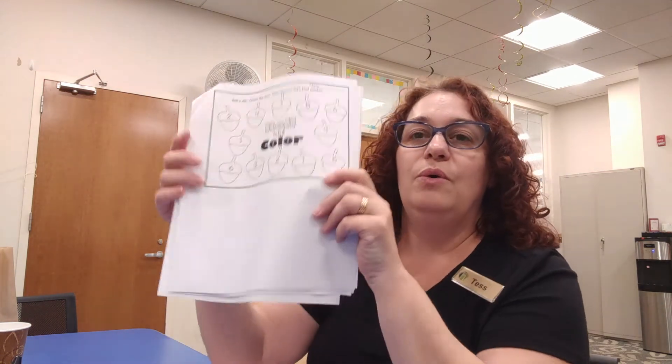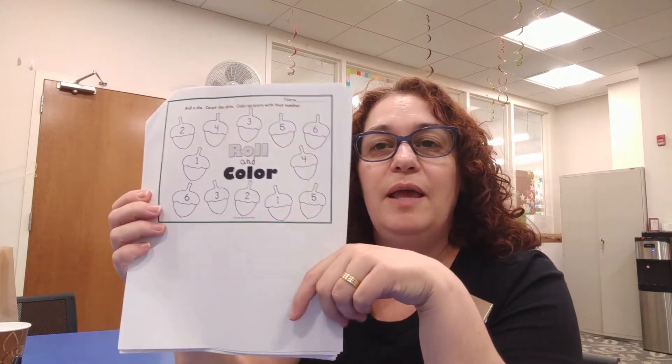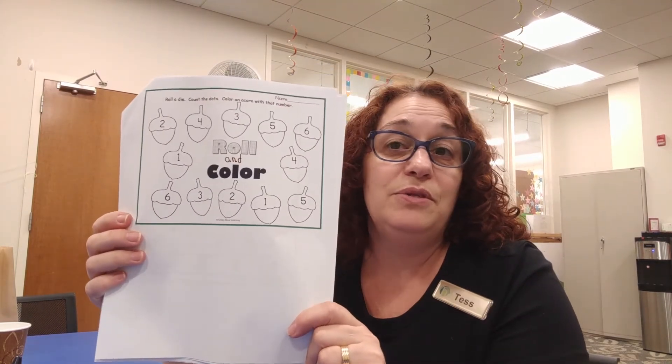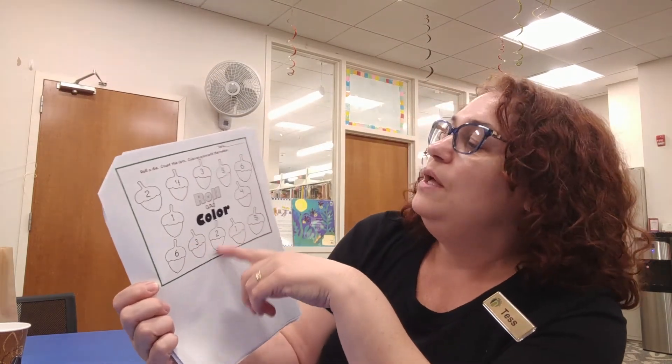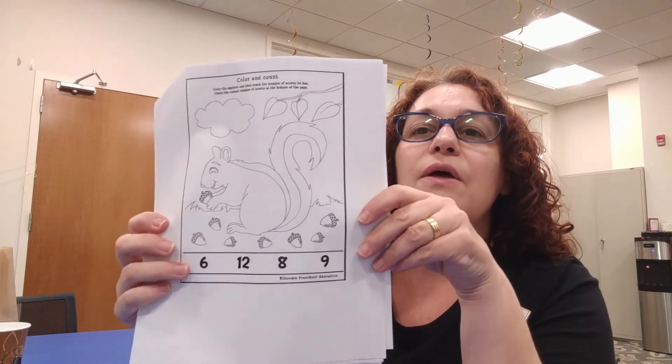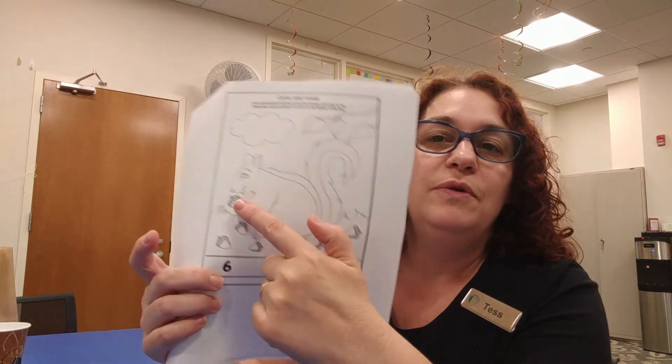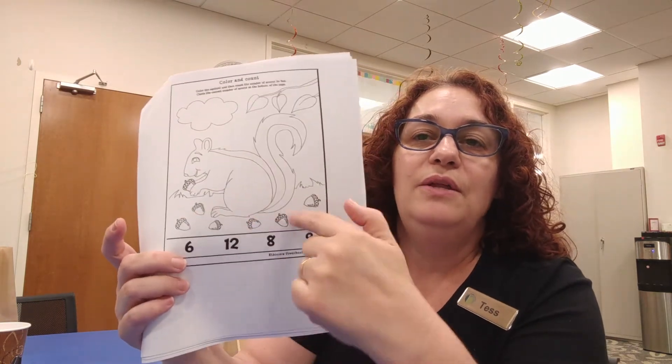Also in the kit are some activity sheets. There's a fun dice game you can play with adults or brothers and sisters — you roll the dice and then color the acorn that matches the number of dots on the dice. Then there's the color and count sheet: you color in the squirrel and everything on the page, count up the number of acorns, and circle the right answer. Older children like five and six year olds may already know their numbers visually, but help the younger ones — it's a great way to reinforce counting.